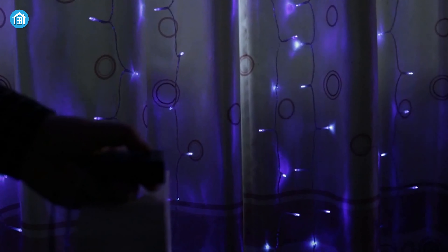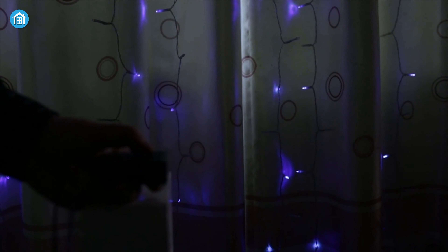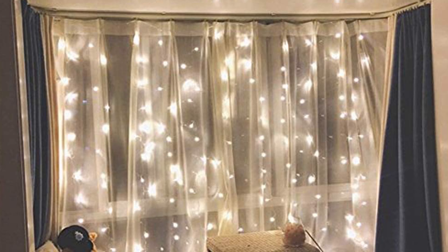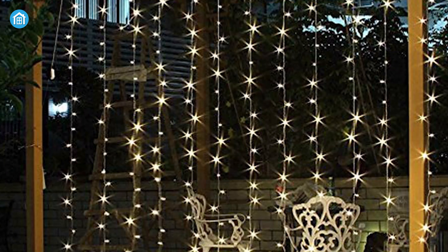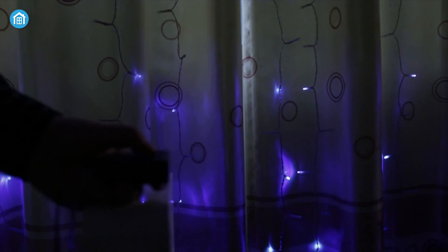Furthermore, it can create multiple effects such as waves, sequential flashes, chasing, and more, which yields an absolutely stunning atmosphere both indoors and outdoors. You should definitely give the Twinkle Star string light a try if you are searching for a window light with a huge number of LEDs and numerous illumination modes.